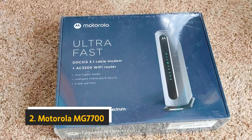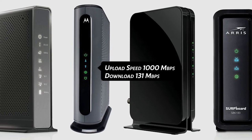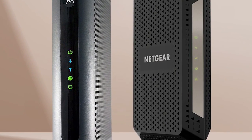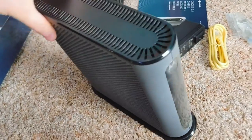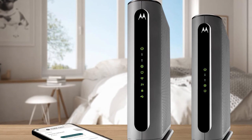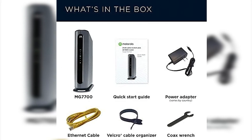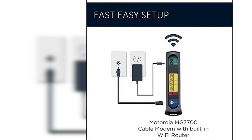At number two, we have the Motorola MG7700. The MG7700 is a DOCSIS 3 cable modem with a built-in AC1900 Wi-Fi router. It supports download speeds up to 1,000 Mbps and upload speeds up to 131 Mbps. The modem has four 10/100/1000 Ethernet ports and two USB 2.0 ports, supporting both IPv4 and IPv6. The AC1900 Wi-Fi router has three external antennas and supports dual-band operation with a maximum theoretical data rate of 1,900 Mbps. The MG7700 is compatible with major U.S. cable providers including Comcast Xfinity, Time Warner Cable, and Cox Communications.